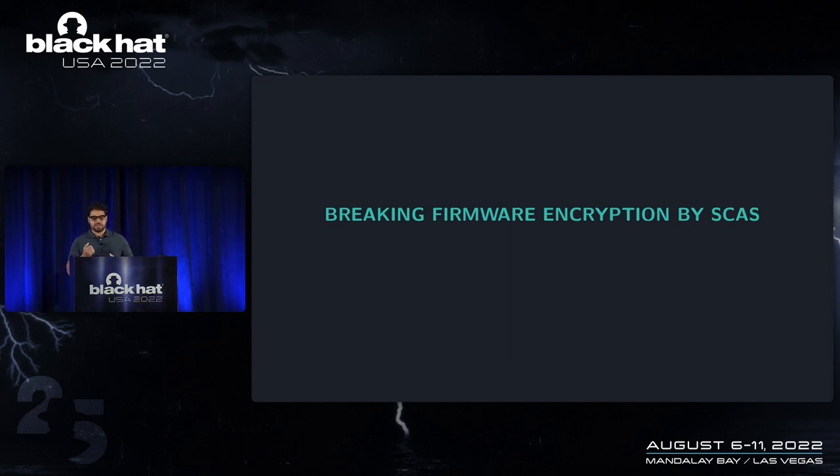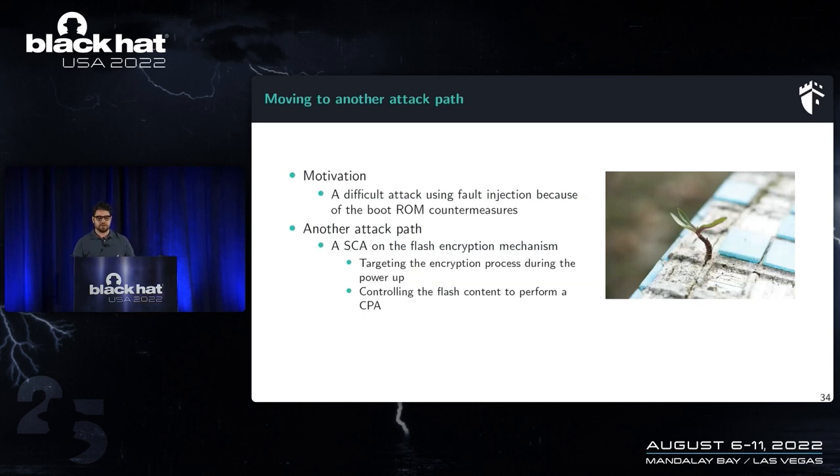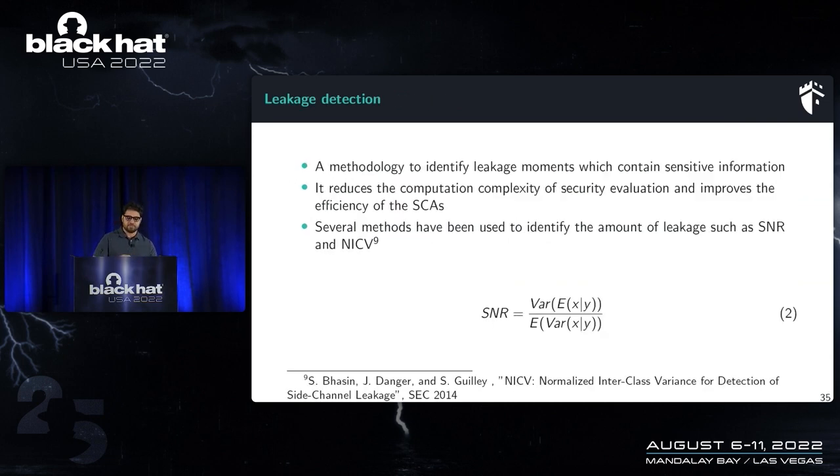During investigation of the eFuse attack, I reviewed Espressif's documentation and found they don't mention side-channel attack countermeasures at all. So I decided to switch the attack scenario to side-channel attacks, targeting the flash decryption during power-up. If successful, by controlling the flash content I can perform correlation power analysis to attack the flash encryption/decryption key.